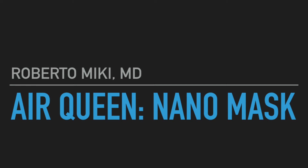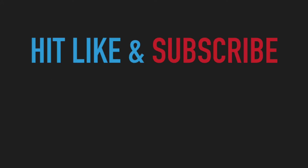Hi, it's Roberto Mickey and we're going to be showing some data on the Air Queen Nanomask. Here's a plug for the channel — hit subscribe and hit like to help out this channel.